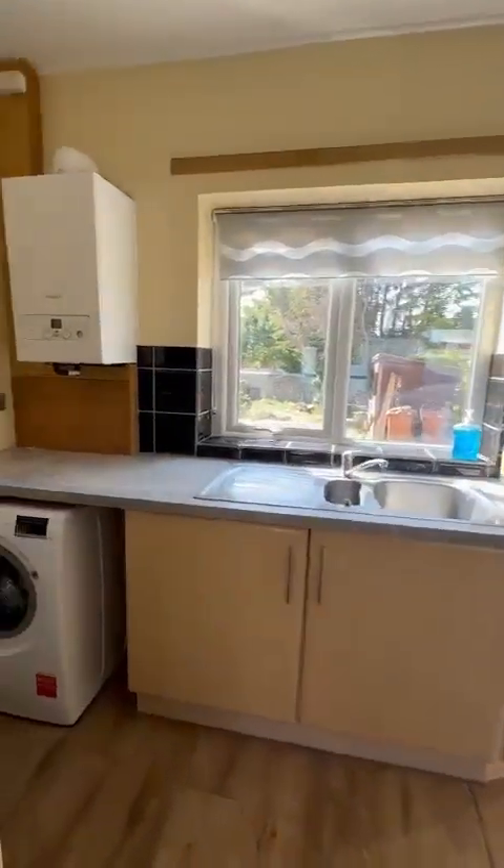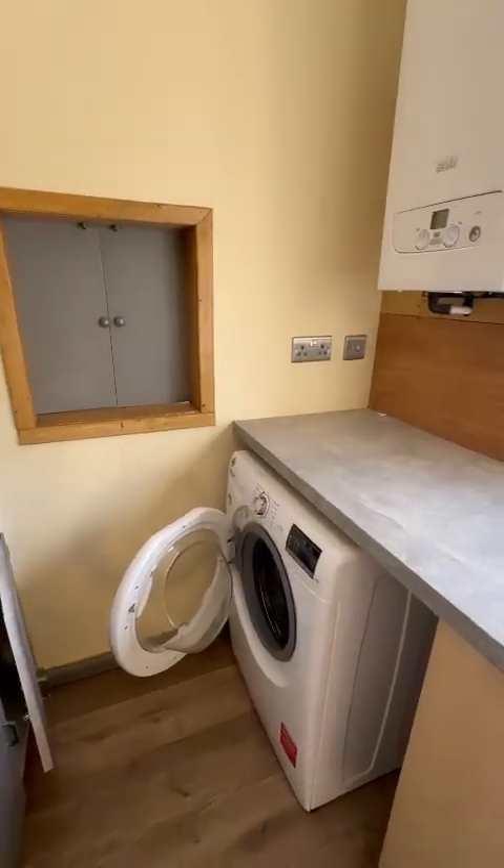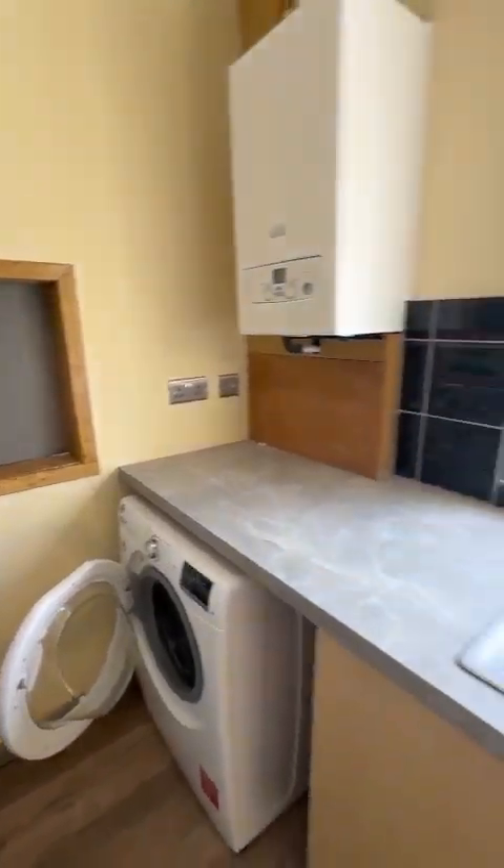And we are through to the kitchen. So a little utility area here — you have a boiler, a washing machine, and a small storage space area there. Nice hatch through to the living room.